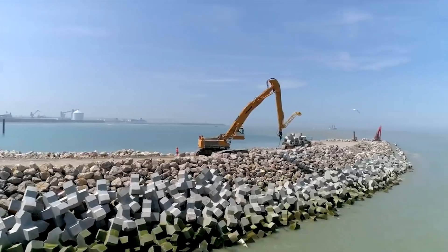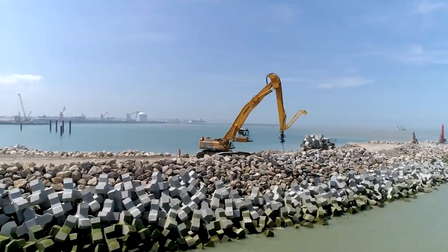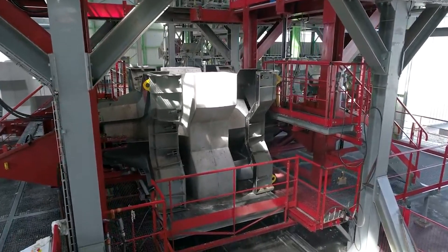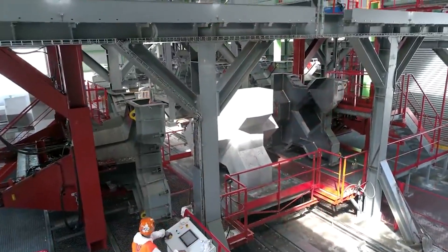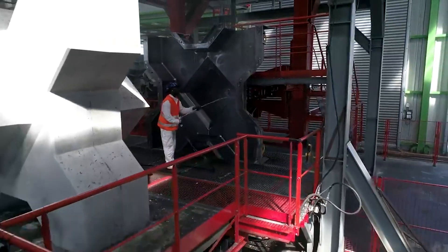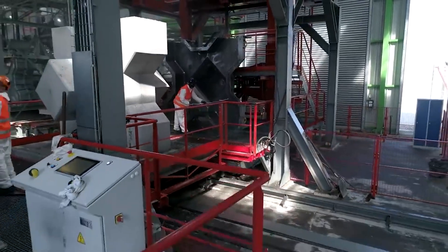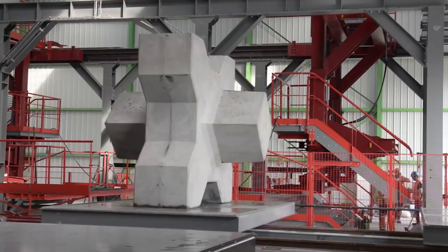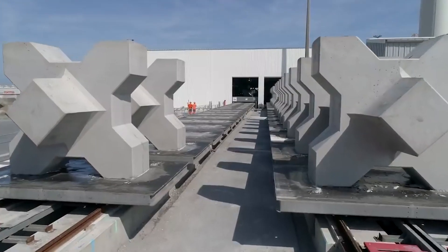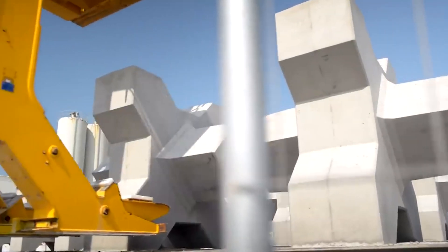Splock blocks can be used to strengthen shorelines and build breakwaters. Compared to other concrete blocks used for coastal protection, Splock blocks require up to 50 percent fewer blocks to achieve the same level of protection. This is because Splock blocks are interlocking and have a unique design that helps to dissipate wave energy.